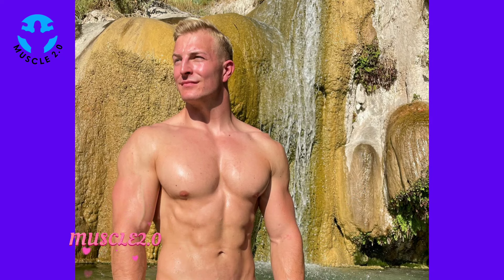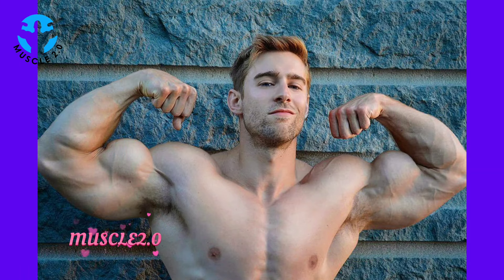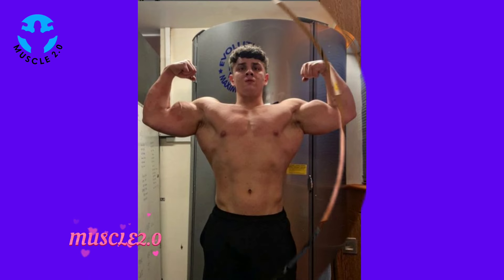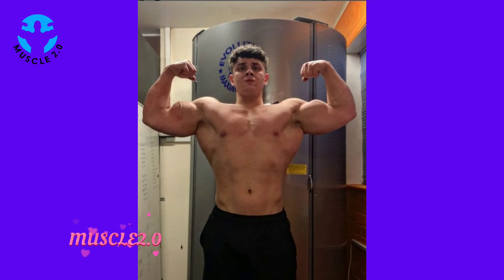These photos go beyond physical strength — they radiate confidence and charisma. In this chapter we dissect specific images that capture the essence of our bodybuilder's unique personality, proving that true beauty is a blend of strength and charisma.